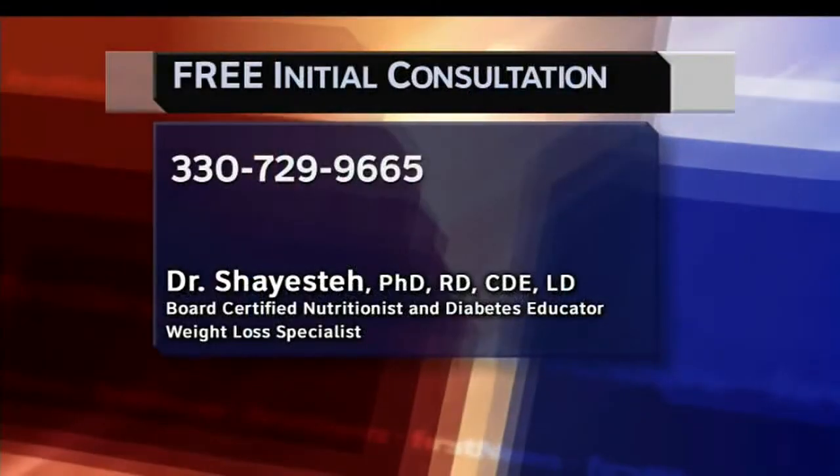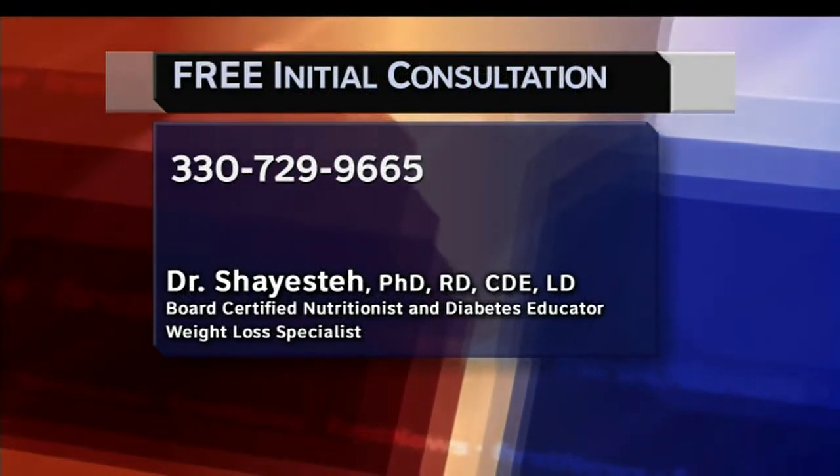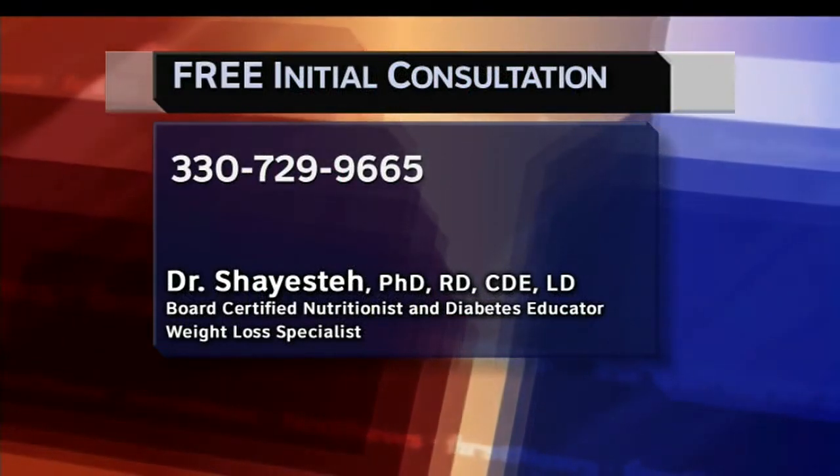If you have any questions, you can contact Dr. Shayesta at the number on your screen. You can also get a free initial consultation. Stay with us — we'll be right back.